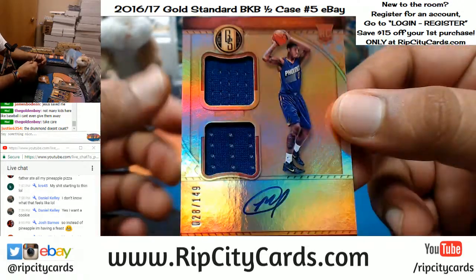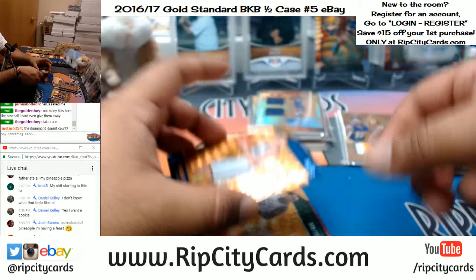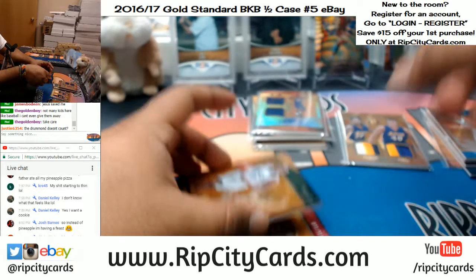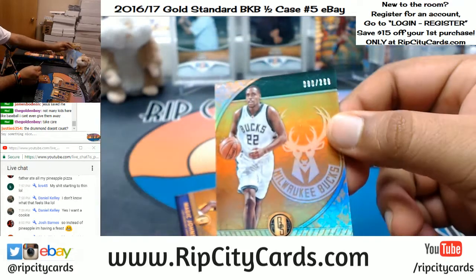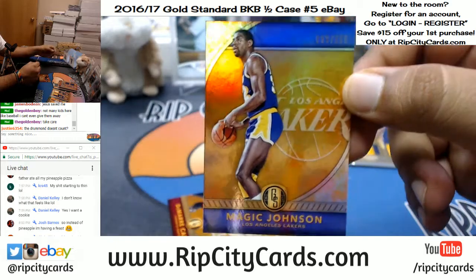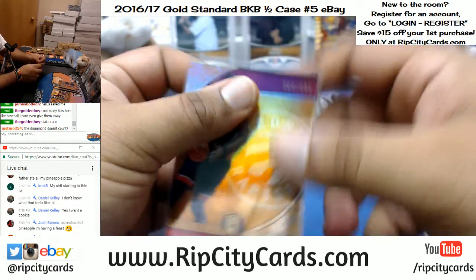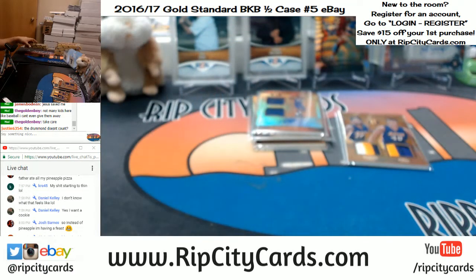For the Suns, Marquese Chriss with the RPA - rookie patch auto, good deal. Number 279, Ersan Ilyasova of the Sixers. For the Bucks, number 269, Khris Middleton. For the Lakers, Magic Johnson, number 269. And number 269 as well, DeMarre Carroll for the Raptors. We are two boxes in, time to do box three.